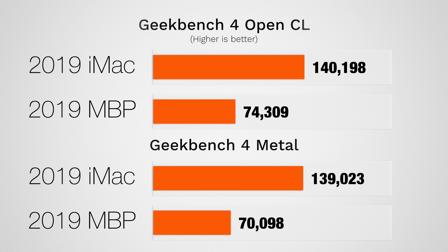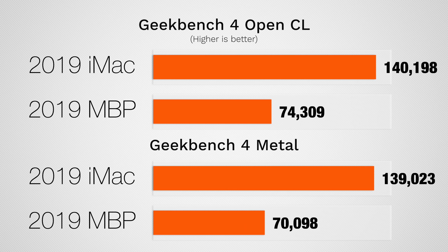Testing raw graphics performance in Geekbench 4, we're getting about 2 times more performance on the iMac, which gives a good indication of performance differences in apps that use a lot of graphics, like video editing, 3D rendering, and animation.